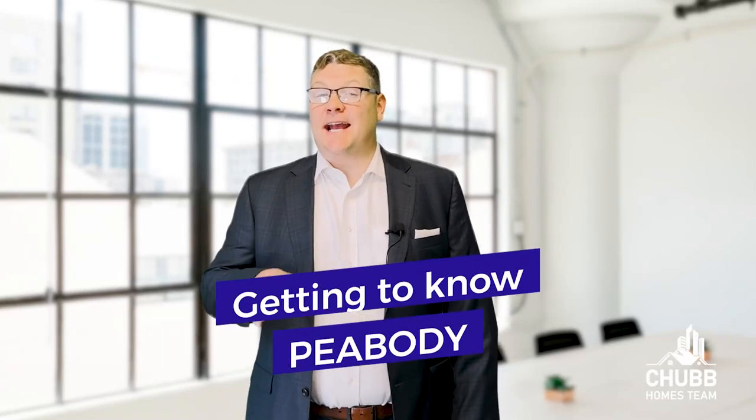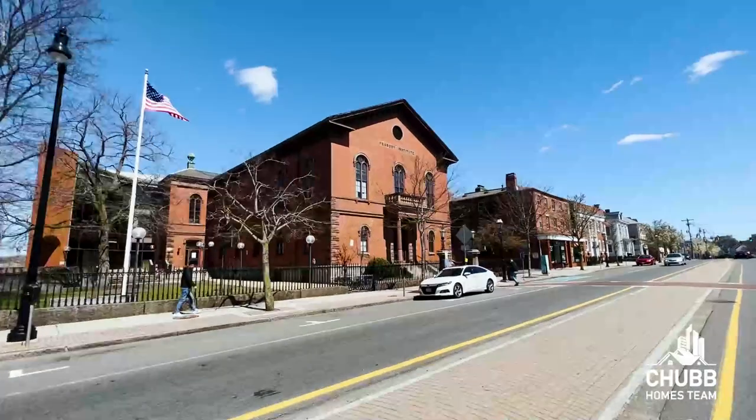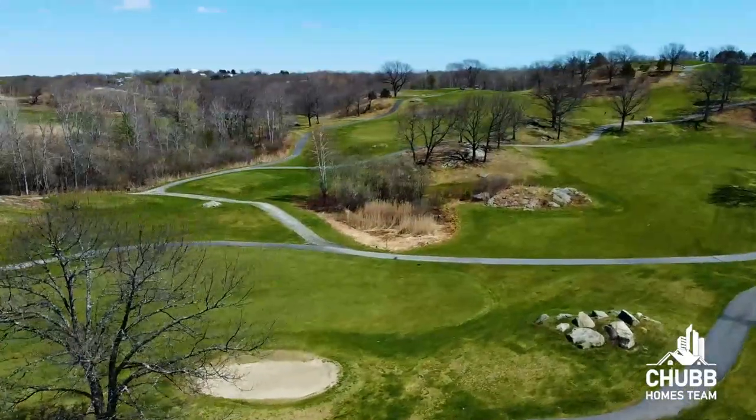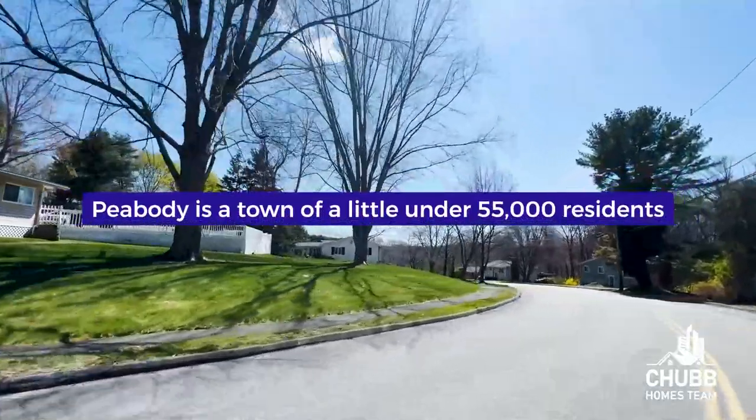Moving to the Boston suburbs and getting to know Peabody, the suburb located on the north shore of Boston. In this video, we're going to talk about all the different areas that make up Peabody and what this great town has to offer, from restaurants to schools to green space. We're also going to be talking with Jack and Jean, who are long-time residents, for a resident's viewpoint on what makes this community such a great place to call home.